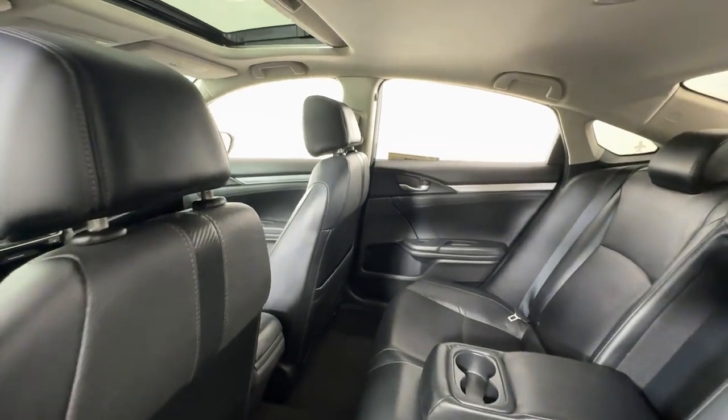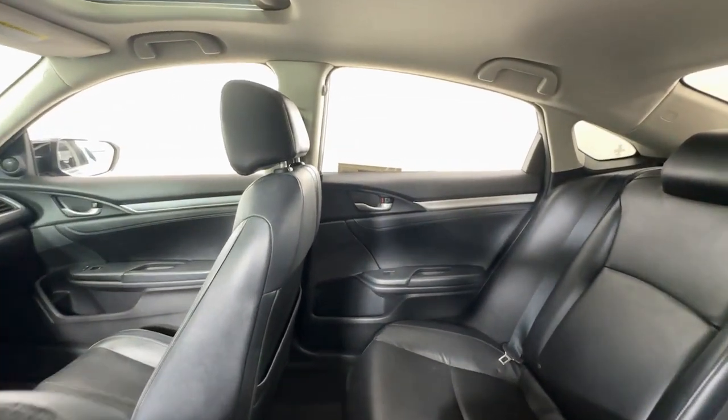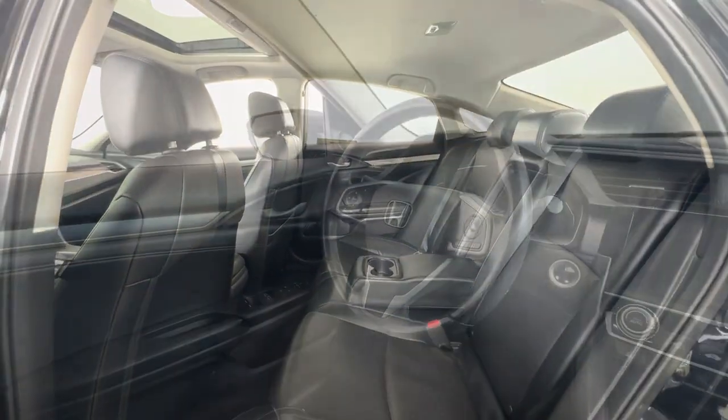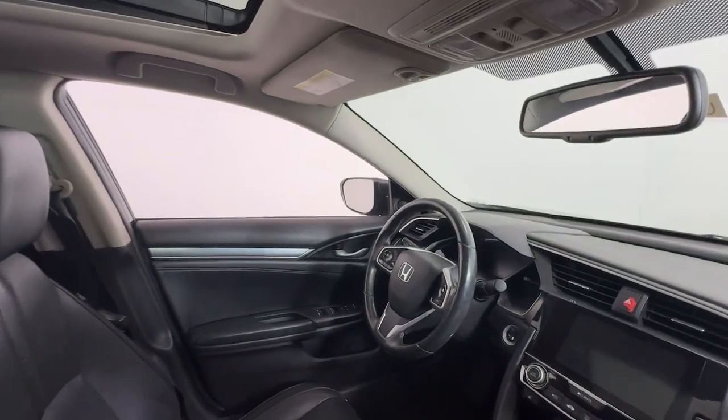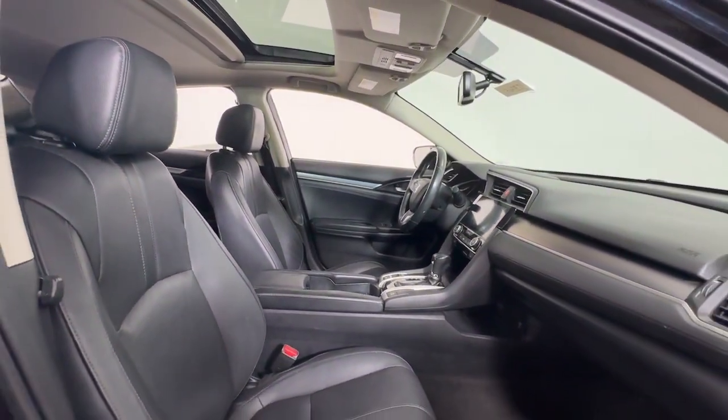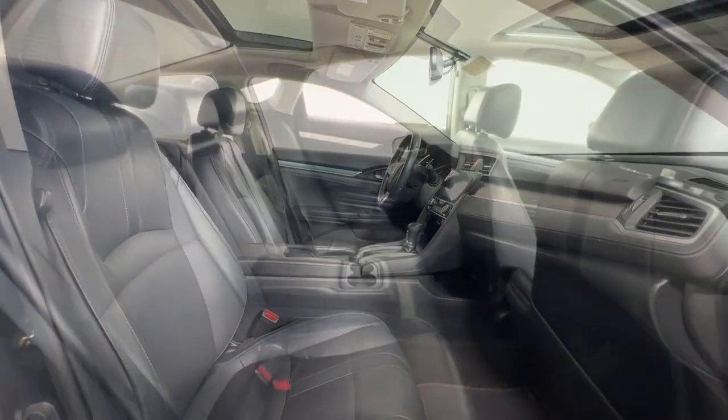The following are some of this vehicle's highlighted options: Apple CarPlay and/or Android Auto, keyless entry, moonroof, satellite radio, heated mirrors, backup camera, fog lamps, electronic stability control, power driver seat, dual zone AC.